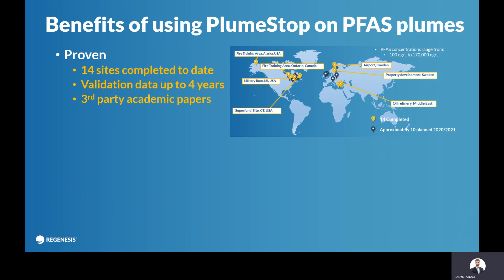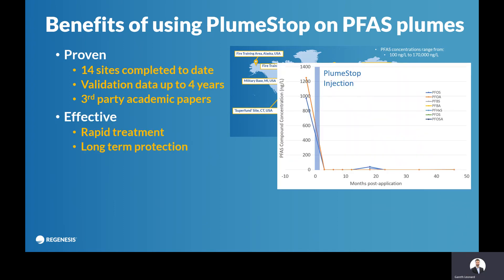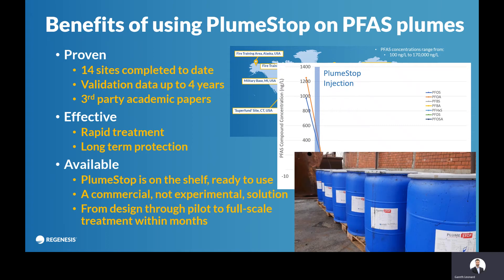It's a proven technology. We've done 14 sites to date, with validation data up to four years. There are third-party academic papers out on the treatment. It's effective — you get rapid reductions and long-term protection — and it's available. It's not an experimental product, it's a commercial product. We can do a design, it can be delivered to the site, and treatment can happen very rapidly.